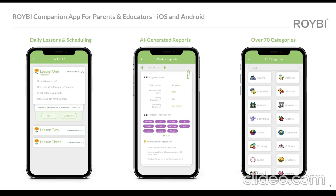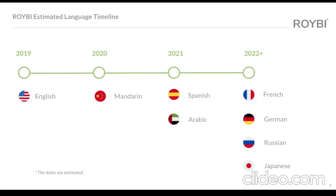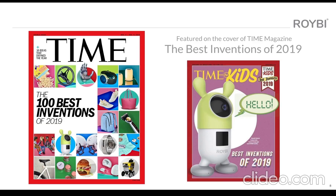Rorybee can provide learning to children anywhere, at any time, at a fraction of the cost. Rorybee currently comes with over 500 lessons and stories in English. A Mandarin language subscription is coming this year, and we will add more languages as we expand into different regions, such as Spanish and Arabic.